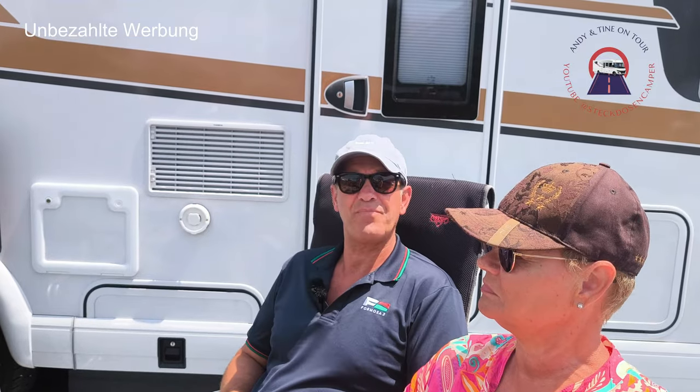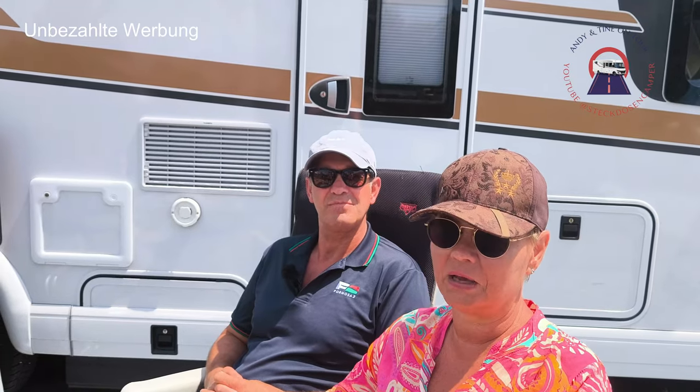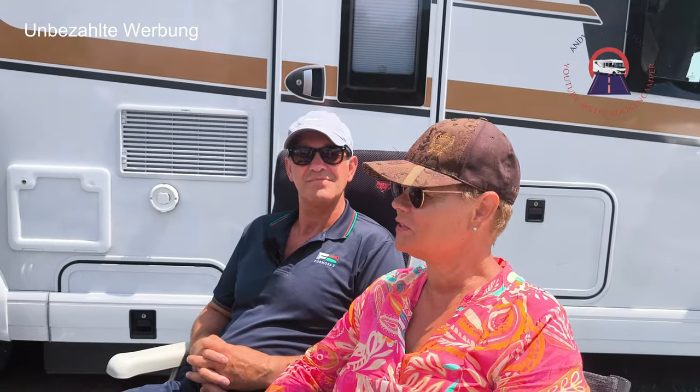Also wir sind mit unserem neuen Malibu I490 LE hier auf dem Campingplatz in Baschka. Erstes Mal hier. Gefällt es euch? Ja, sehr gut. Sehr schöner Platz. Wir waren vorher eine Woche auf Strassboos, das war auch sehr schön auf der Insel Pack. Den Platz kennen wir, das hat uns sehr gut gefallen. Jetzt gucken wir mal, was hier so los ist – bis jetzt ist alles super, alles schön.